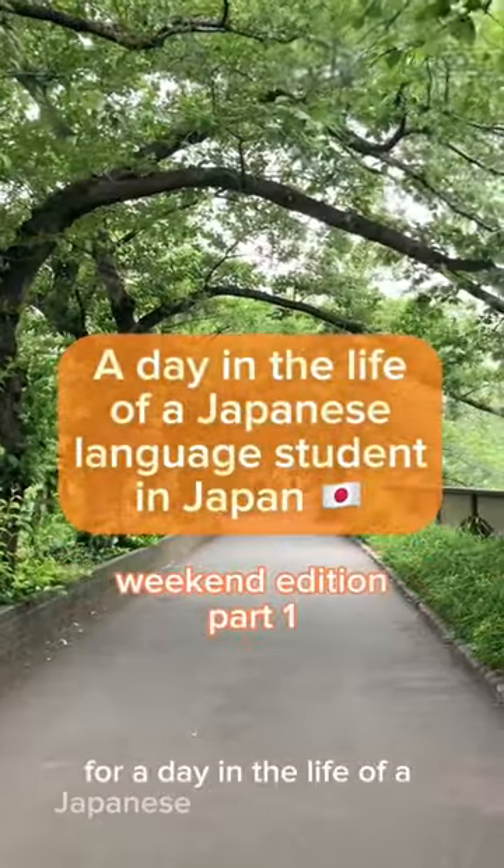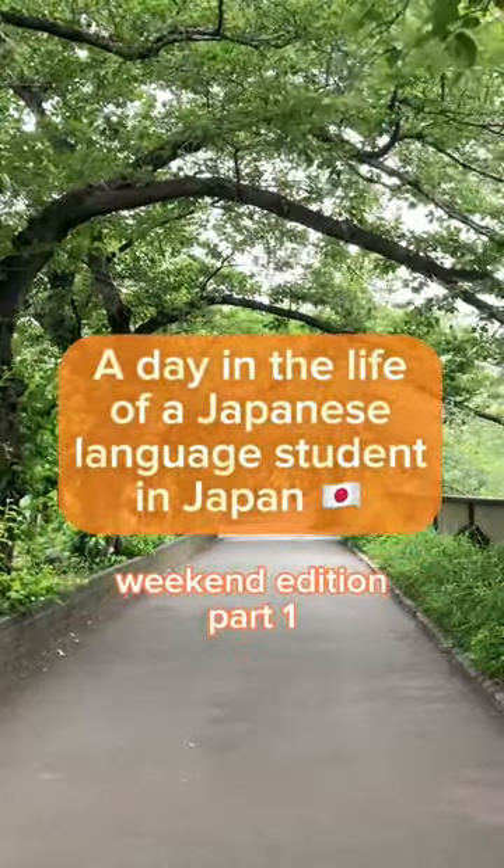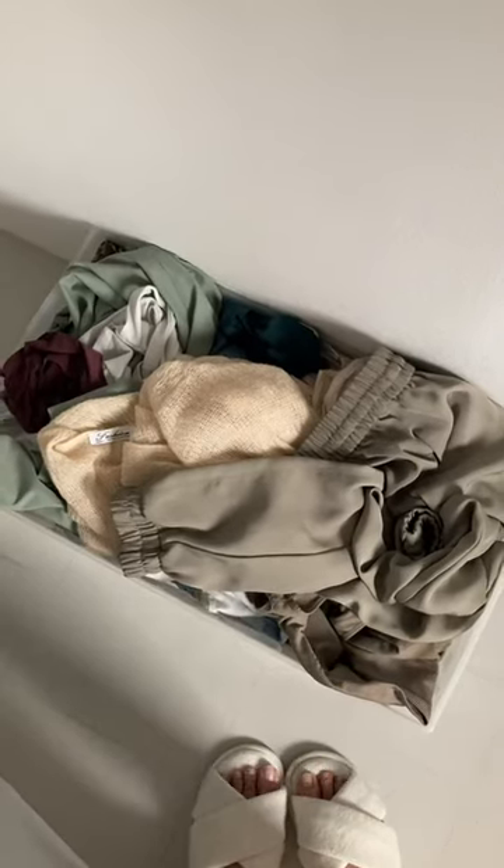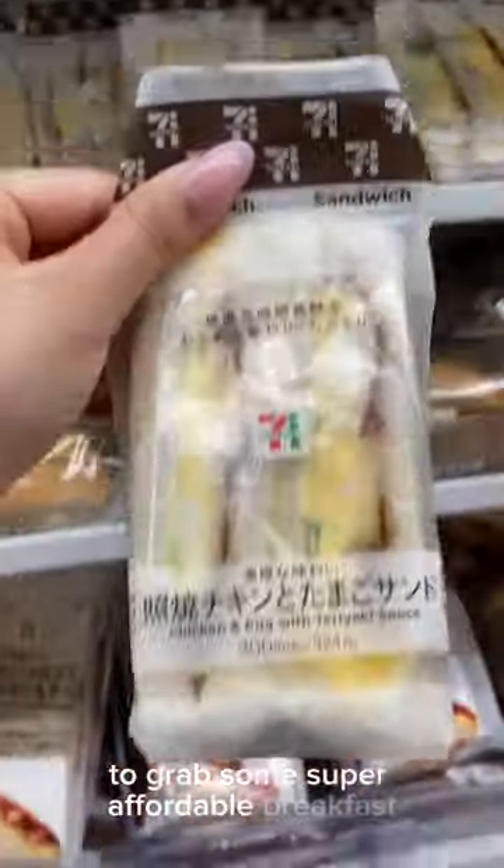Come with me for a day in the life of a Japanese language student living in Japan. I didn't have any classes today, so I started off the day waking up around 10, getting ready and doing some laundry, and then I went to the convenience store to grab some super affordable breakfast.